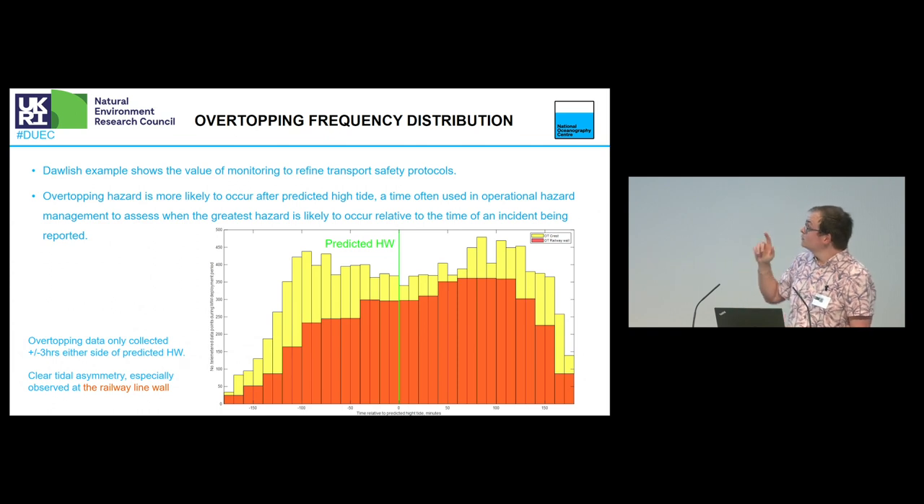Another finding was the overtopping frequency distribution. I'm a computer scientist, so forgive me on some of the science details. Effectively, we're looking at the predicted high tide. The previous theory was that after high tide, overtoppings would start decreasing in frequency. What we can see is that they actually begin to increase in frequency about two hours afterwards. This is still ongoing research into truly understanding what's happening there.